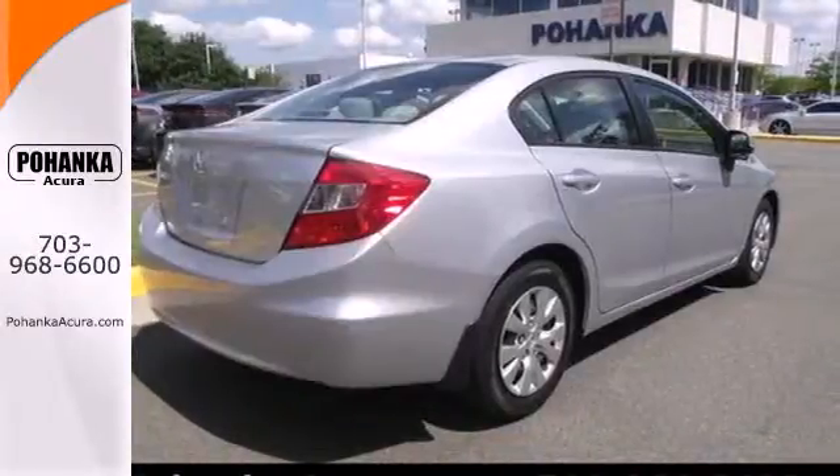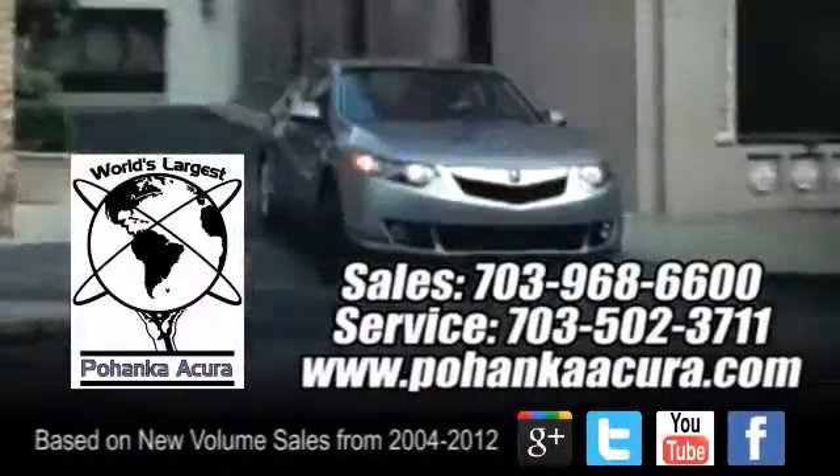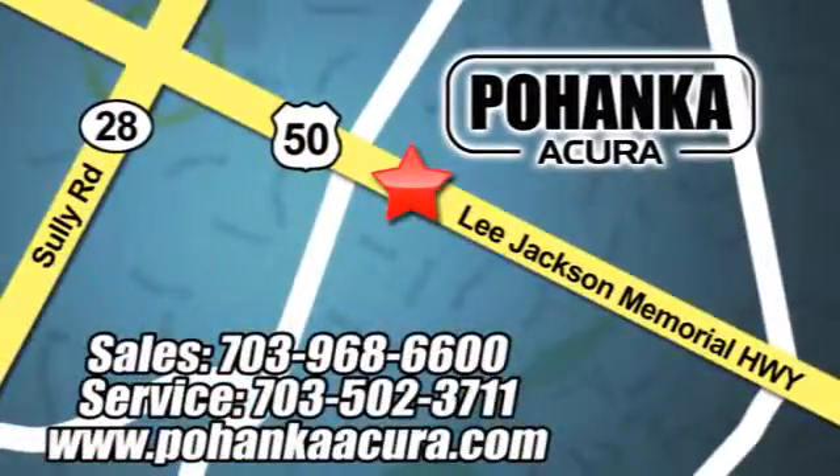Join the Smart Drivers Club and invest in this Civic today. Pohenka Acura is a great place to buy a car. We're conveniently located at 13911 Lee Jackson Memorial Highway, Route 50 in Chantilly.